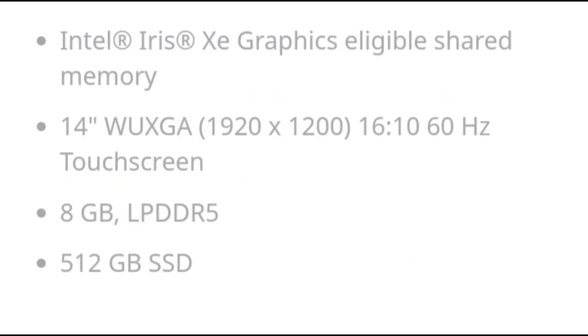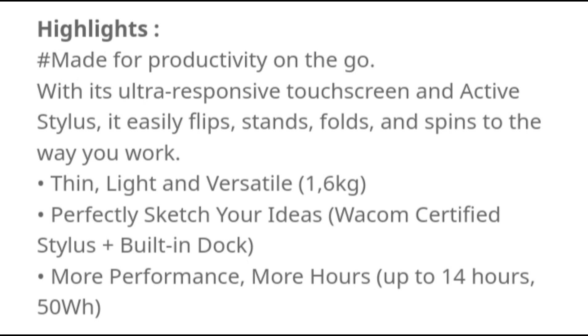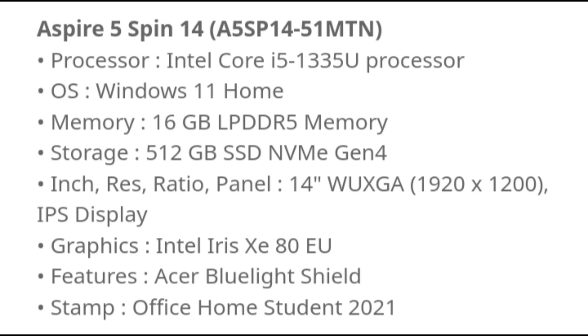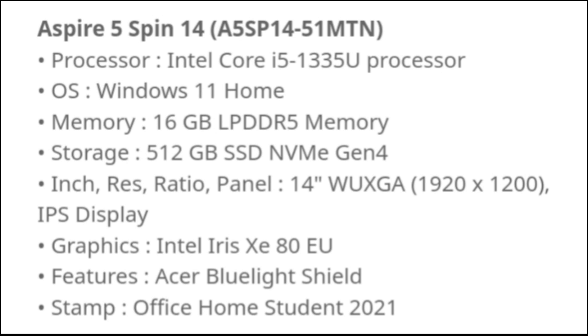Acer Aspire 5 Spin 14 — Aesthetics and Display. We moaned in our review of the Acer Helio Neo 16 that the aesthetics of notebooks marketed and built for gamers — dark, matte, broad and boring — were getting tired and stale, and that we hoped they would get a visual overhaul across the industry moving forward. The Acer Aspire 5 Spin 14 is along the lines of what we would like to see for that product range.